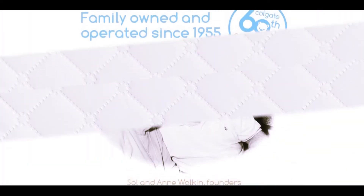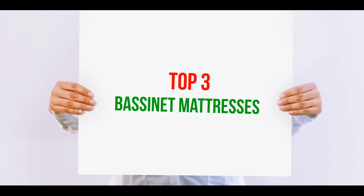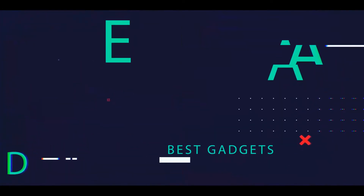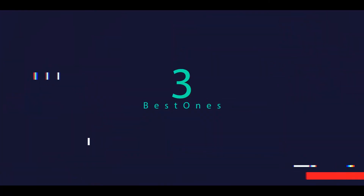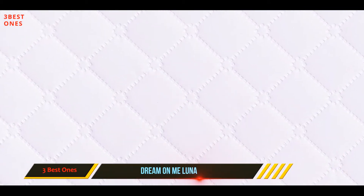Hi guys, welcome back to my channel. In today's video, we're going to check out the top three best bassinet mattresses. Starting at number three, Dream On Me Luna — Dream On Me is a foam cradle mattress designed to provide the utmost comfort for your precious newborn.